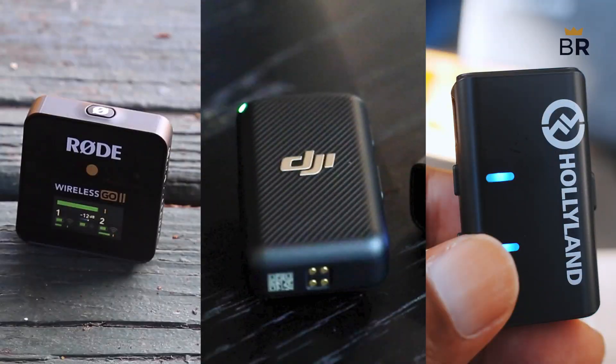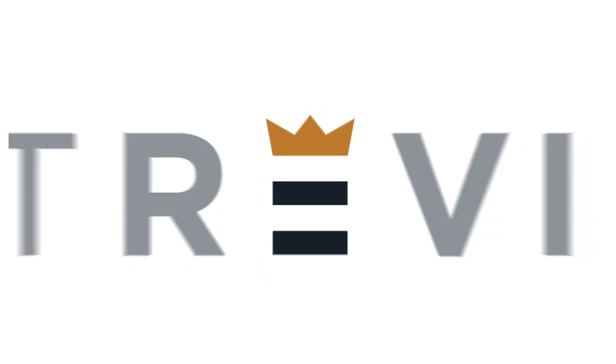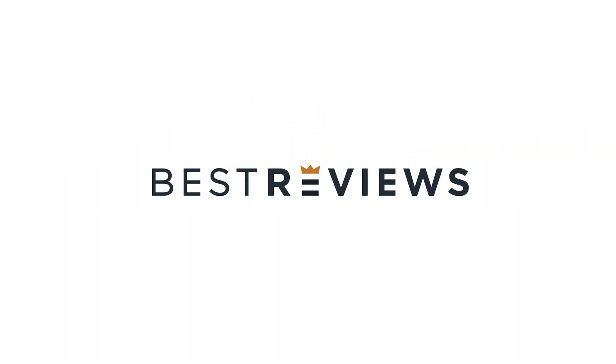That's why we here at bestreviews.com are looking into three of the most popular brands for shooting audio for web content: Rode, DJI, and Hollyland. Hi, I'm Jacob Palmer from bestreviews.com, and we're here today to help you simplify your purchasing decision. Let's take a look.